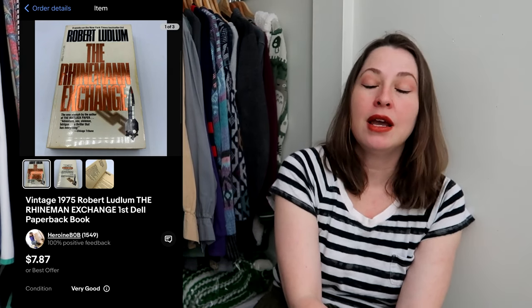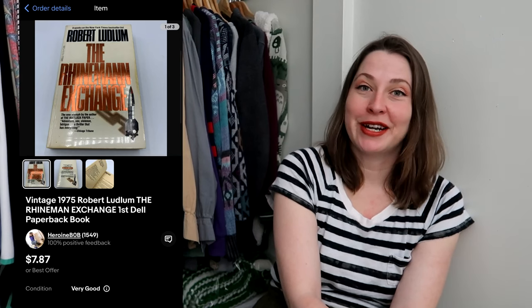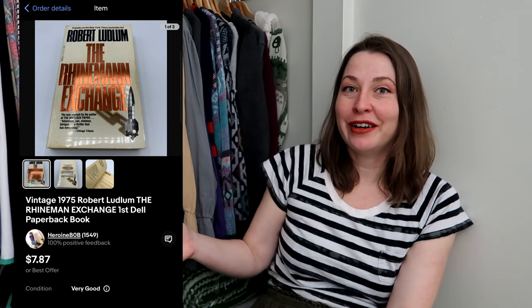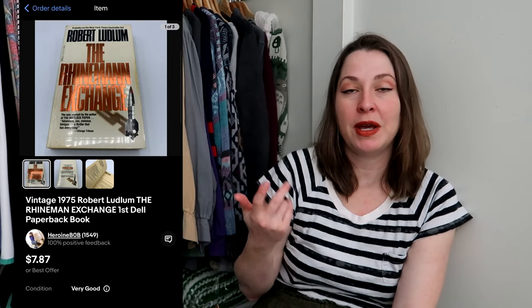Another book — this is The Rindman Exchange. I paid 25 cents for this at the bins and it sold for my philosophy price of $7.87. Almost all my books have free shipping because I have a buy-three-get-one-free promotion on my store. I have a couple of regular buyers who will buy a book, read it, and come back a week or two later for another one. I knew this was valuable because it is a first print — first prints of books are almost always worth something, whether hardcover or paperback.